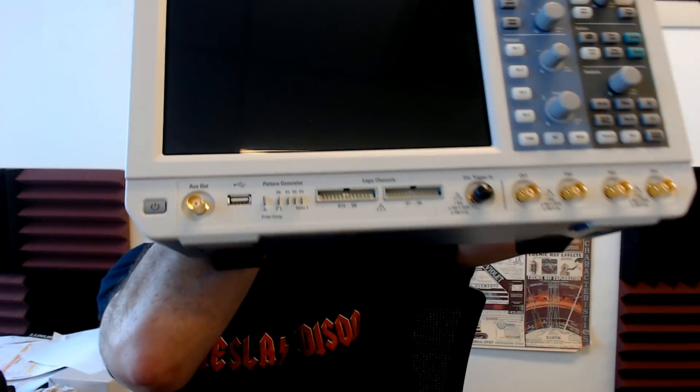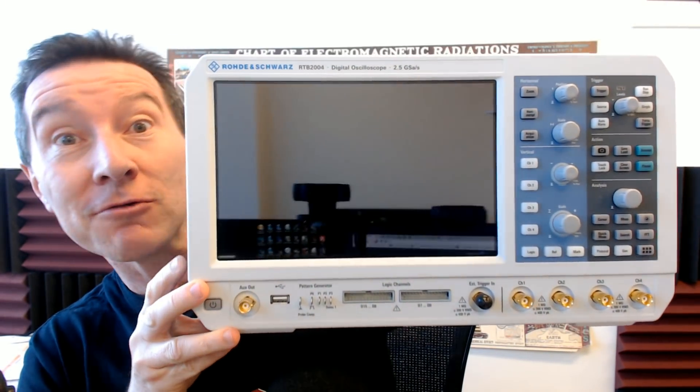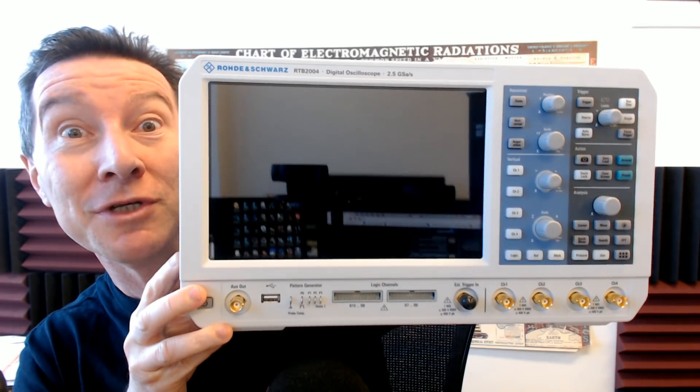Hi. Yes, it's giveaway time again because look what I found in the dumpster. It just keeps on giving, this magical dumpster. Look at this — I've got a slightly crusty, used Rohde & Schwarz RTB2004.